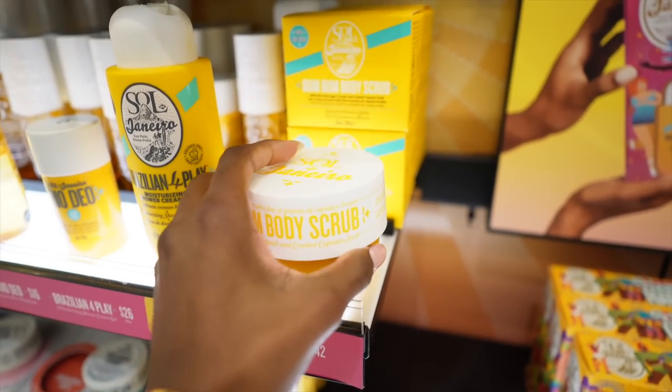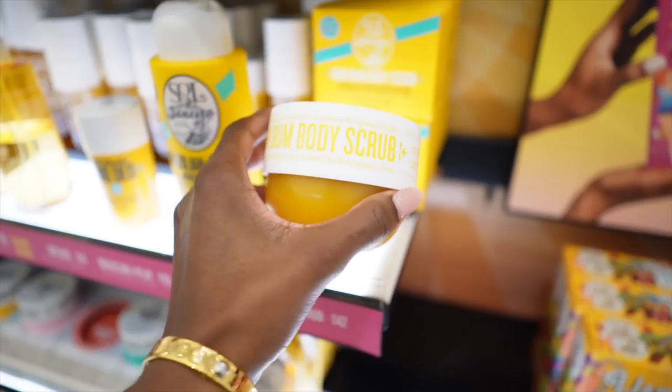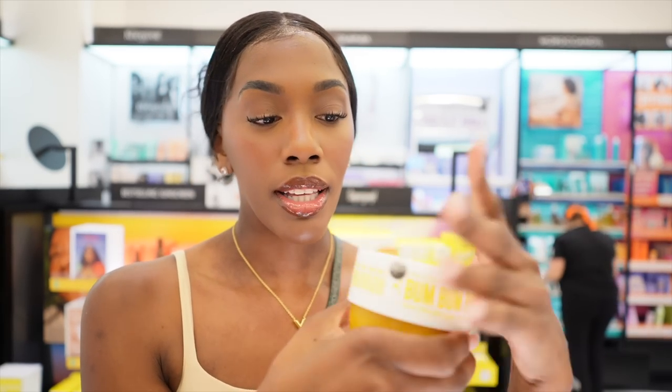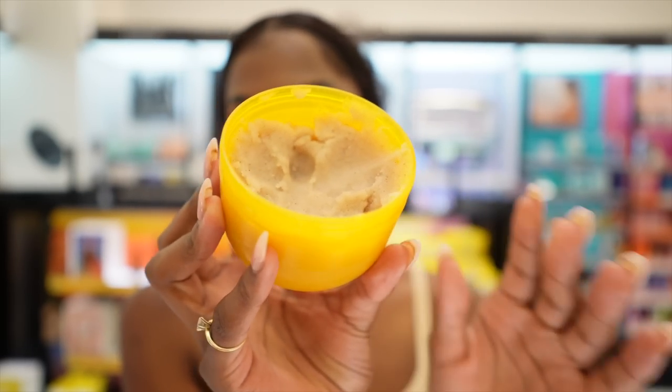Let me tell y'all about the scrub. When we talk about layering, we are going to layer. The body scrub in this scent — oh my gosh, it is to die for. It is so good. What I love about this one is the consistency; the texture is so good. I love, love, love the smell. And whenever you pair them together, it's just chef's kiss.